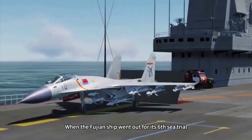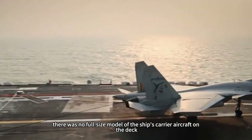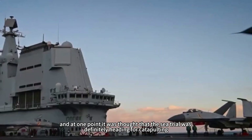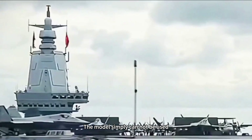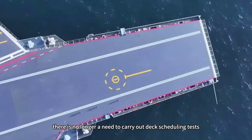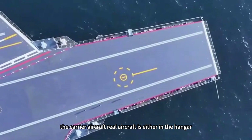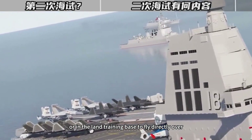When the Fujian ship went out for its 6th sea trial, there was no full-size model of the carrier aircraft on the deck. At one point it was thought that the sea trial was definitely heading for catapult testing since the model simply cannot be used. There is no longer a need to carry out deck scheduling tests — the real carrier aircraft is either in the hangar or flying directly over from the land training base.